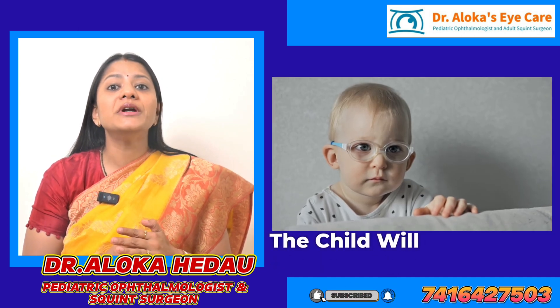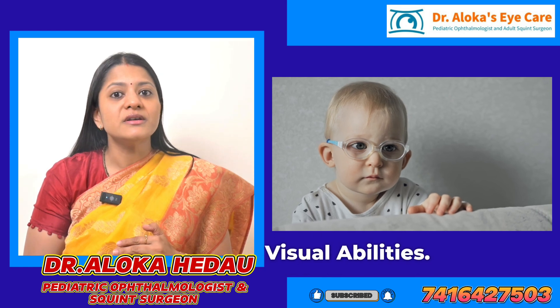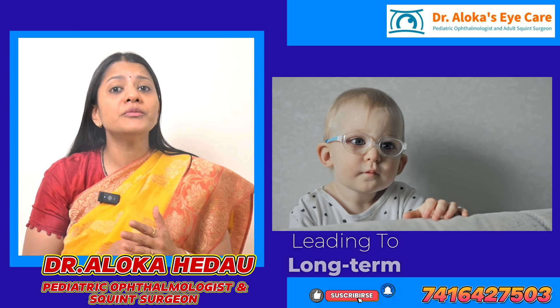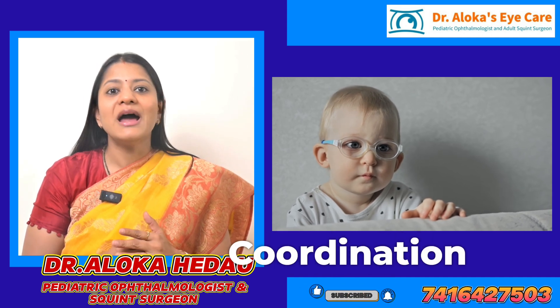The better the chances that the child will develop normal visual abilities. If untreated, the visual system may never mature, leading to long-term difficulties with eye coordination and vision.